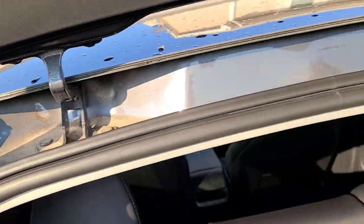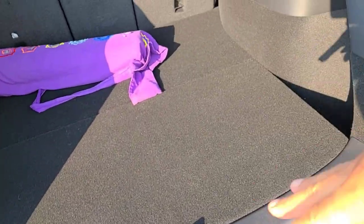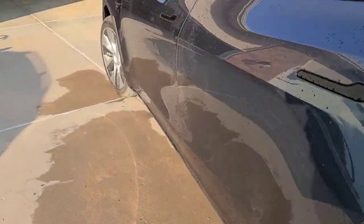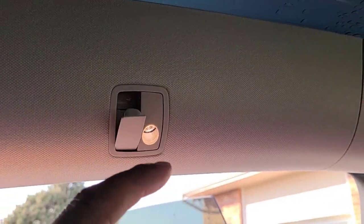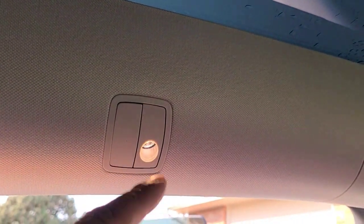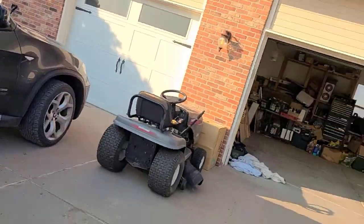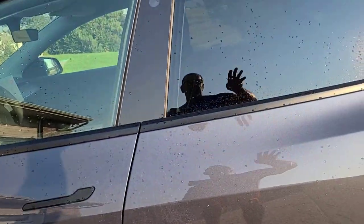We checked the seals, verified the buttons worked, and made sure all the pieces and parts were there. Then we got in and started testing all the features. One thing my other son noticed was this latch — it's working now, but at times it wouldn't catch. You'd have to push it in to get it to latch. We created a service appointment for that.